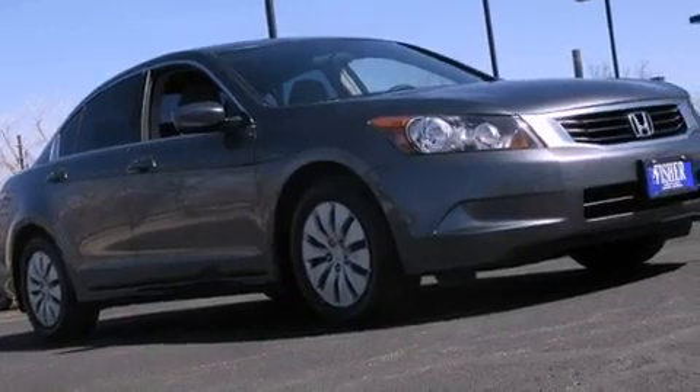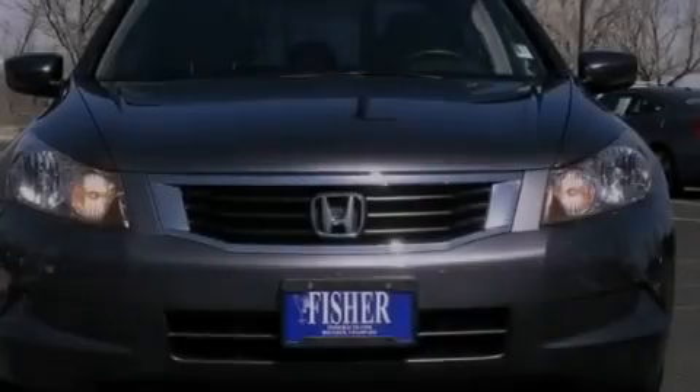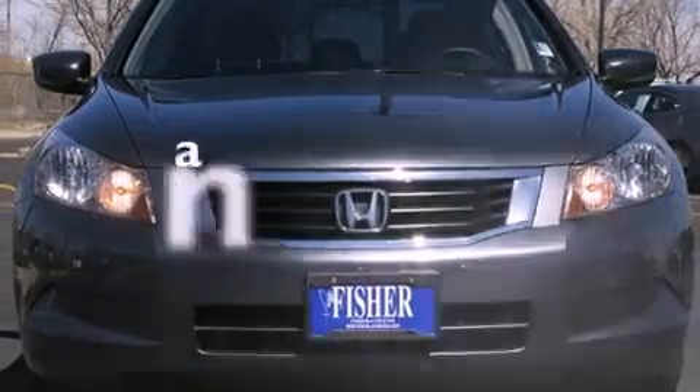Also included are a passenger side vanity mirror, an anti-lock braking system, air conditioning, and this vehicle has less than 47,000 miles.